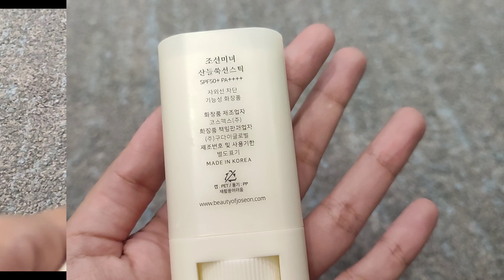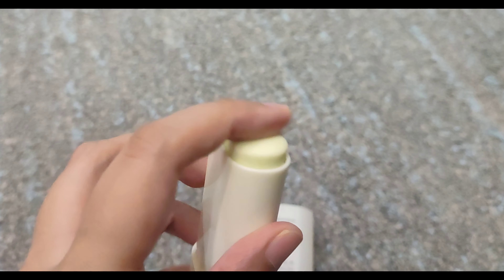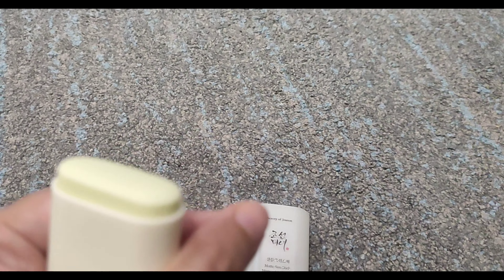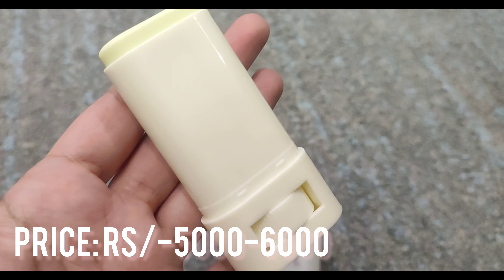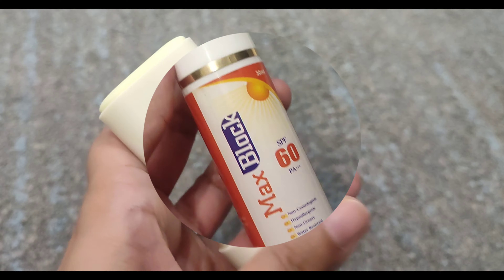Next, my favorite product is Beauty of Joseon. This is a stick sunscreen — you can blur your texture and blur your skin. It provides a good SPF. It's a little pricey but worth buying.